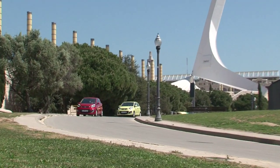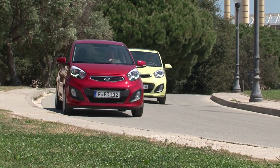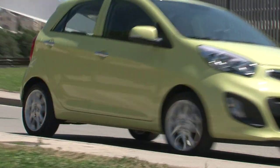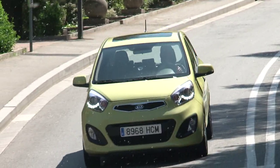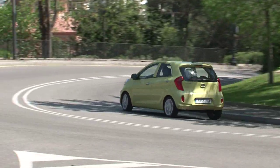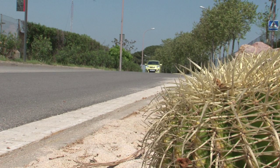Kia chose the sunny city of Barcelona to present the second generation of the Picanto. The little Korean car is loaded with new items. The design is much sportier, more elegant and more masculine than before. Kia has sold more than 1.1 million of the Picanto since the first generation made its debut in 2004.